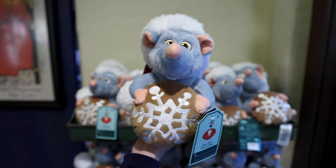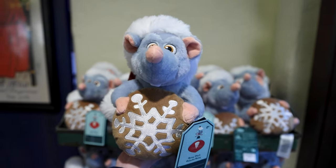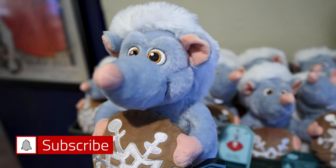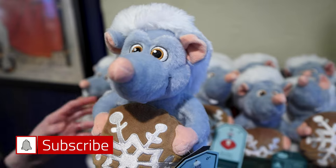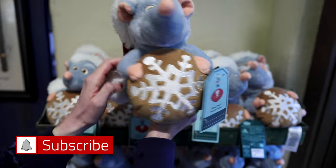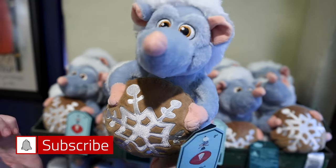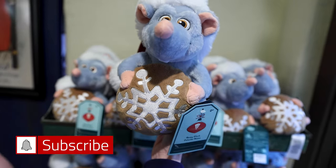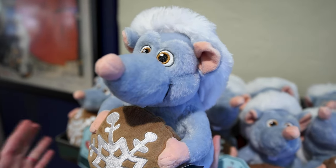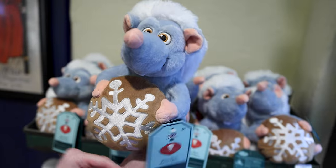We are now at the French Pavilion inside the gift shop for the Ratatouille ride. Look at the Remy plush for Christmas — he has a little santa hat in nice velvet material and he's holding a cookie. Apparently this is a scented plush, though I honestly cannot pick up the scent. He is $27.